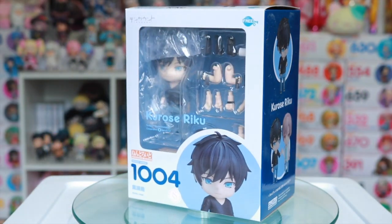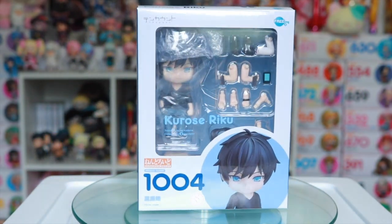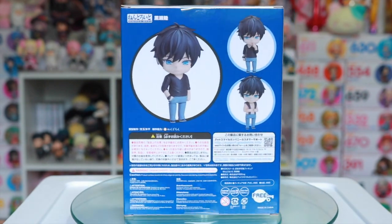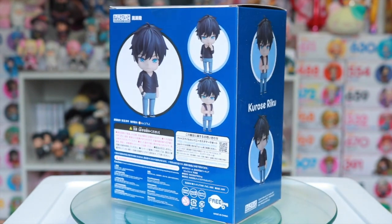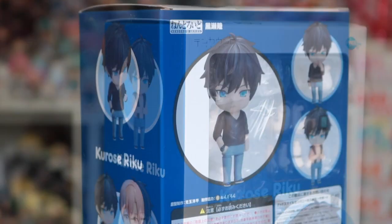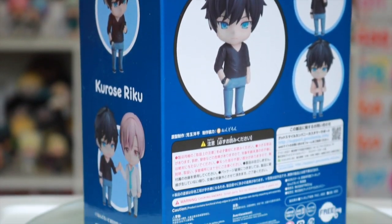Next, I picked up the Kiraos Nendroid from Ten Count. I never ever expected Good Smile to make Nendroids for the characters from this manga series, just because of its themes, so he was a must indeed. I absolutely love Ten Count.